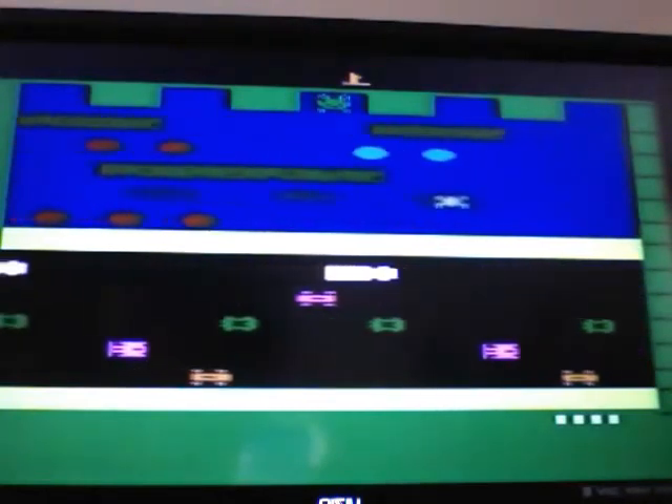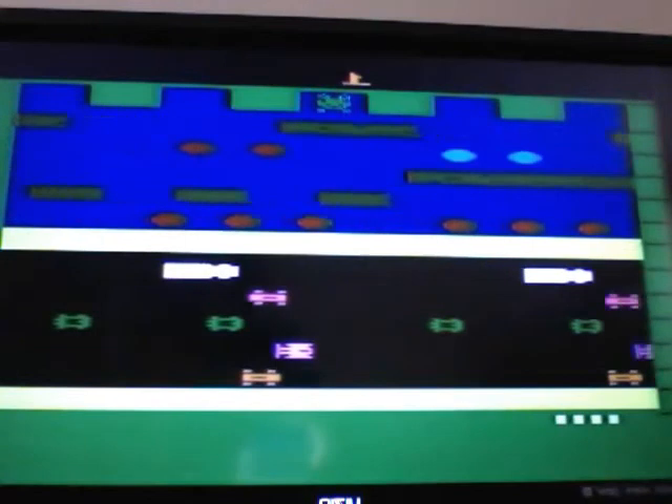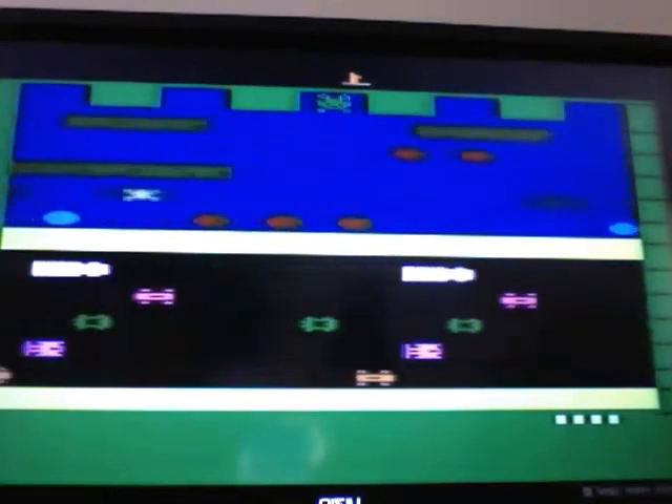Those are just some trivial facts. This is the Parker Brothers version for the Atari 2600. I'm playing it on a Darth Vader 4-Switch, and it's one of the best versions, especially for the Atari 2600.